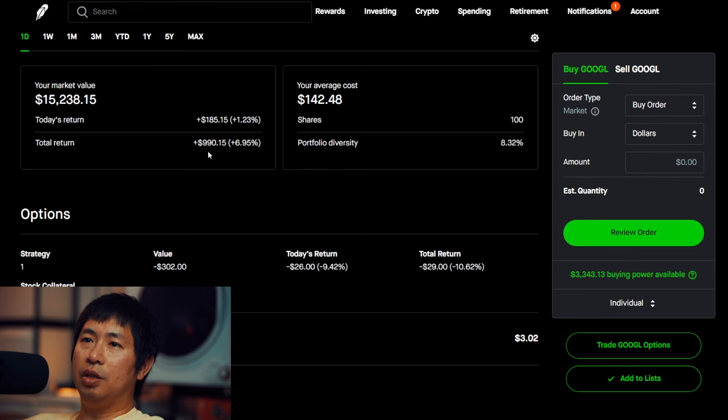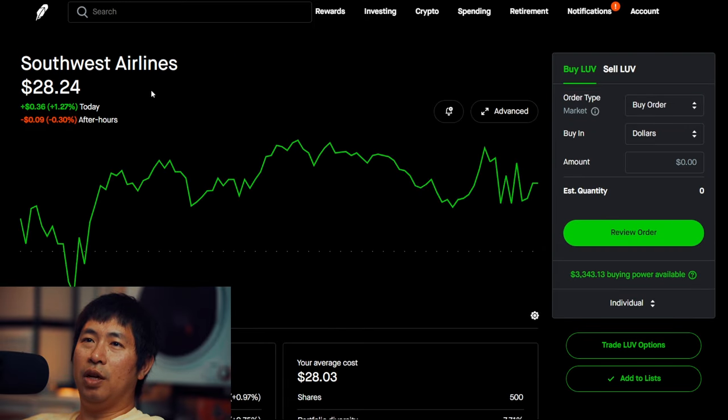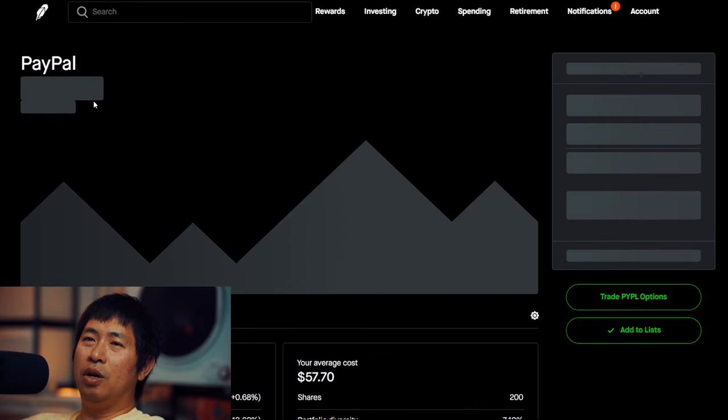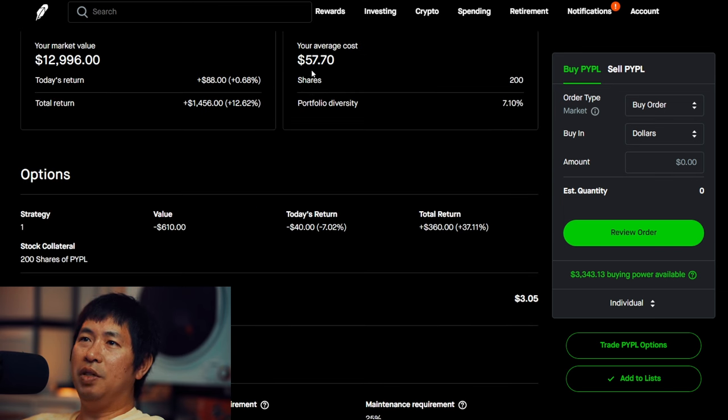I have 500 shares of Southwest Airlines. Southwest Airlines is at $28.24, my average cost $28.34, total return negative $105. I have 200 shares of PayPal. PayPal is at $64.98, my average cost $57.70, total return $1,456.